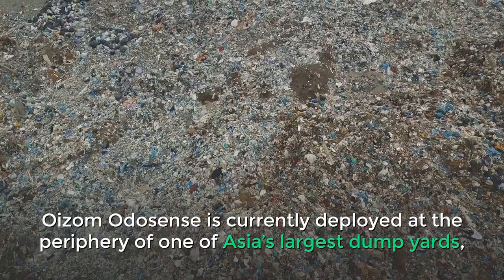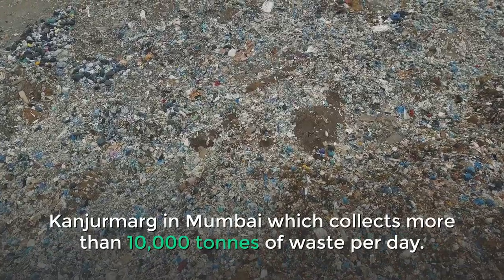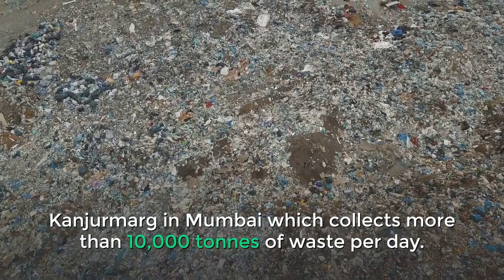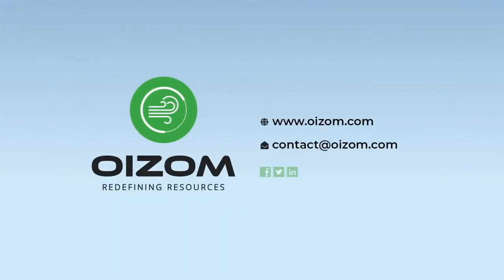Oizum Odosense is currently deployed at the periphery of one of Asia's largest dump yards, Kandivali in Mumbai, which collects more than 10,000 tons of waste per day. To read how Oizum Solutions optimized odor mitigation at this Mumbai-based landfill, read the link in the description below.